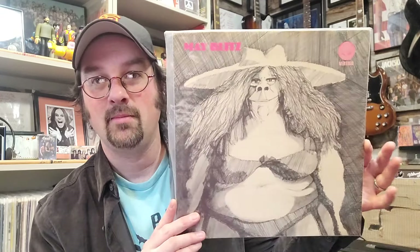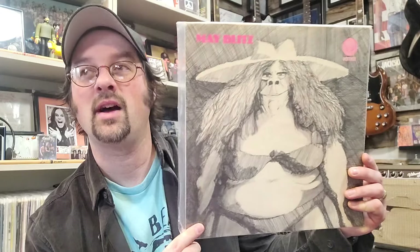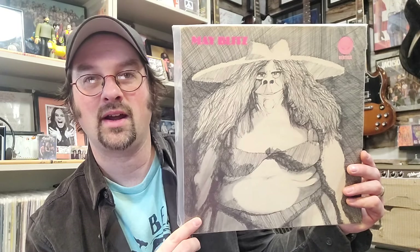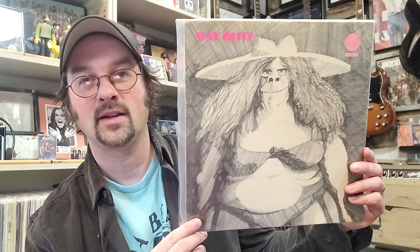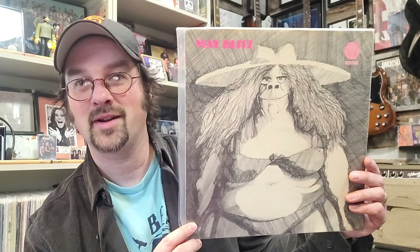Number 12 is another Vertigo-pressed album, and I really do like the Vertigo pressings — they're hard to find and expensive. This one comes in at $177 median and that is May Blitz on the Vertigo swirl label, from around 1970. They sound a lot like Cream if you're into that kind of sound — killer heavy guitar stuff, a fantastic band. A really hard album to find, but I highly recommend it.